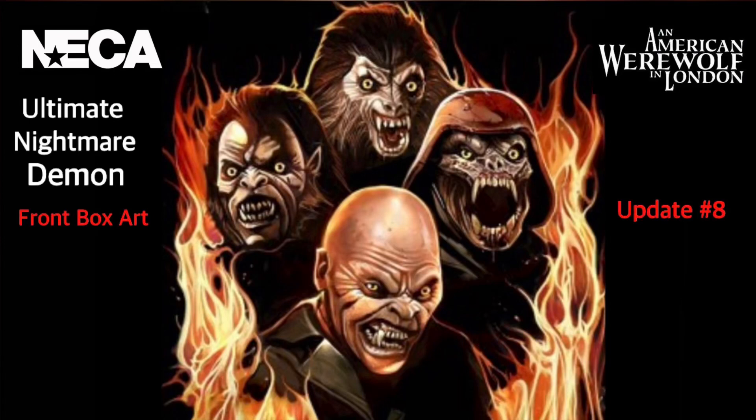Hey everybody, today we're going to take a look at the front artwork of the box for NECA's An American Werewolf in London Nightmare Demon, so stick around.